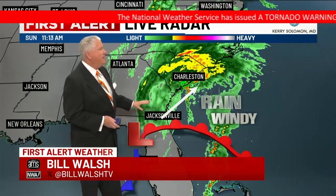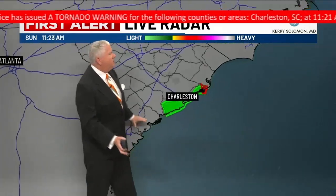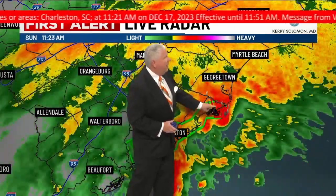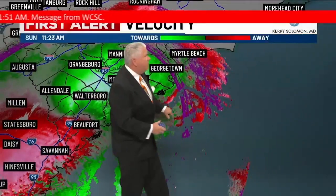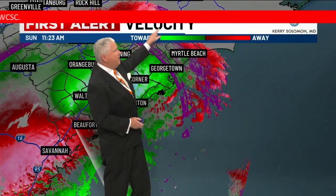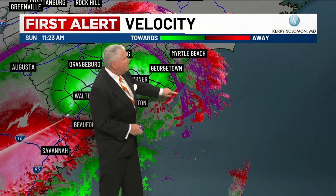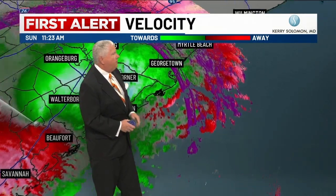First Alert Weather Day. Chief Meteorologist Bill Walsh. Tornado warning issued for Northern Charleston County. The National Weather Service in Charleston has issued a tornado warning for portions of Charleston County in southeastern South Carolina until 11:45 AM Eastern Standard Time. At 11:21 AM Eastern Standard Time, a severe thunderstorm capable of producing a tornado was located near Cape Romain, moving north at 40 miles an hour.